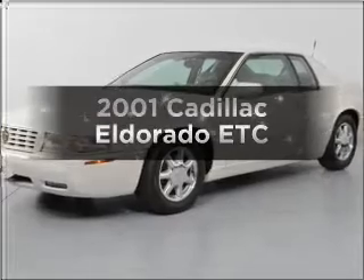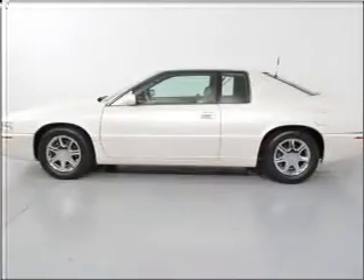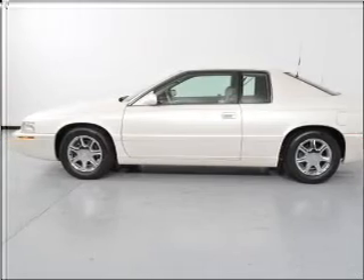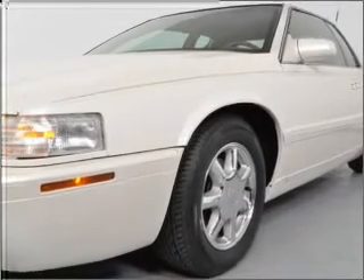Get noticed in this 2001 Cadillac Eldorado. If you're looking for a first-rate auto, this one could be yours today. With a powerful 8-cylinder engine connected to a smooth shifting automatic transmission.